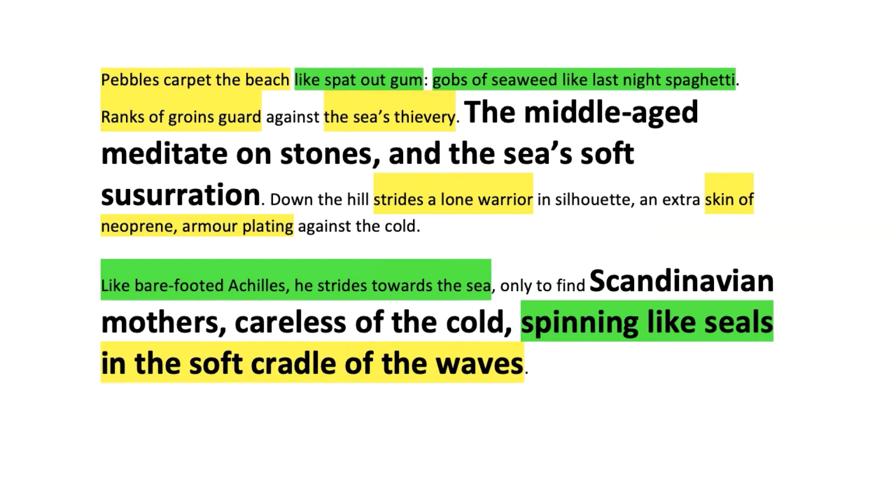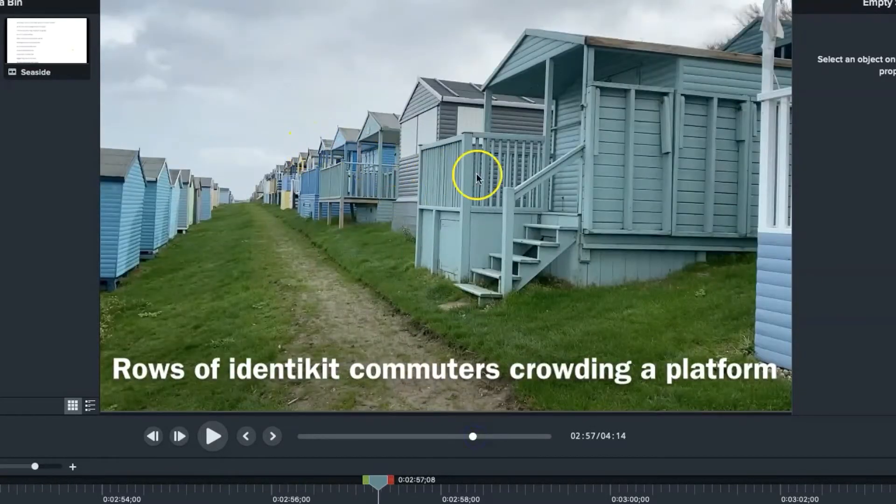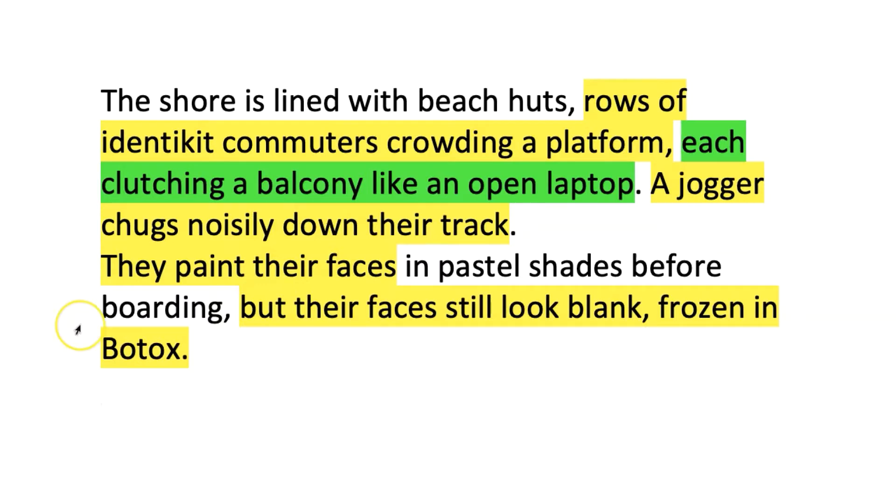The harsh alliteration of the C's in 'careless,' 'cold,' and 'cradle' kind of recreates that shivering, hostile reaction to the cold — it certainly emphasizes the cold, which is what this particular passage is about. Next I'm going to introduce you to the extended metaphor focusing on these beach huts. There's a line of them, then as I scroll through you'll see there's another line behind and another further up the hill — they're in ranks. I didn't go for the obvious military idea; instead I went for rows of identikit commuters lining up for a train on a crowded platform. Each one has a balcony in front and I decided the balcony with its railings is like an open laptop, as though they're getting ready to work on the train. Then I've got a jogger who, instead of just running by, is going to chug noisily down their track — like a train in this extended metaphor.